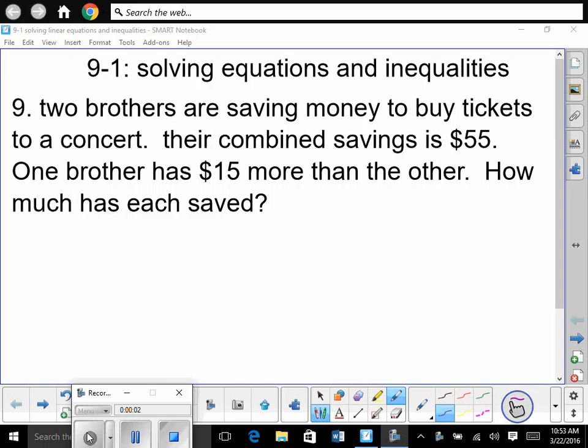So it says on number nine — if you're sharing a worksheet, one of you will have a piece of paper. So number nine: two brothers are saving money to buy tickets to a concert. This is good preparation for an ACT test. Their combined savings is $55. One brother has $15 more than the other. How much has each saved?